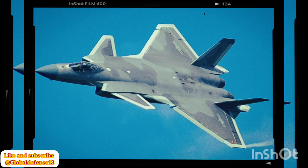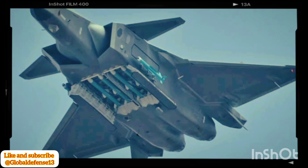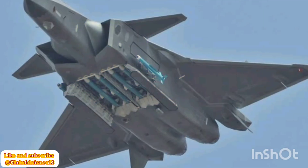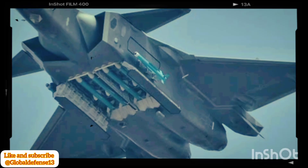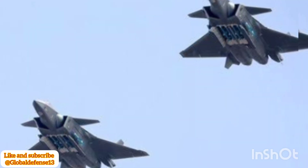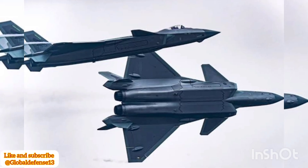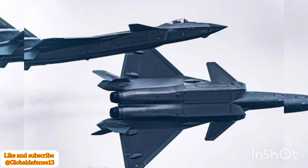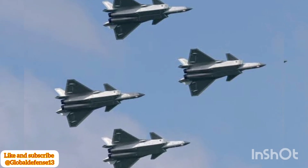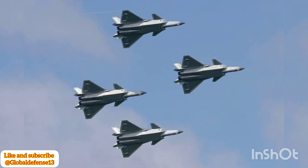The J-20's side bays are specifically designed to house short- and medium-range air-to-air missiles, such as the PL-10. The latest image shows the PL-10 being launched via semicircular launcher rails that extend outward, allowing the missile to deploy while the bay door swiftly closes. This innovative mechanism minimizes the jet's radar signature during missile deployment, preserving its stealth capabilities.